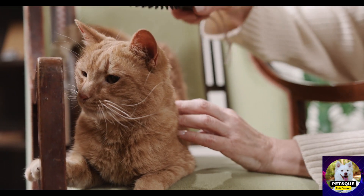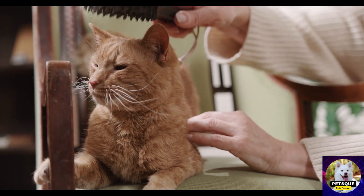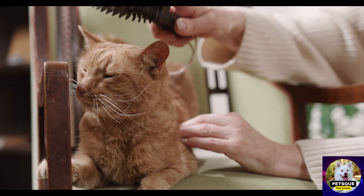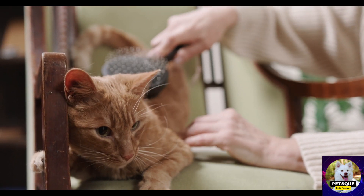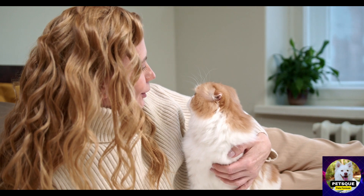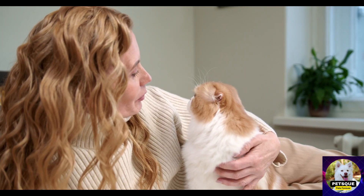Chapter 4: The Royal Treatment — Spa-Like Grooming for Cats. Creating a calm and soothing grooming environment, massaging techniques to relax and de-stress your cat, incorporating aromatherapy and soothing music during grooming, the art of a luxurious cat bath, and adding finishing touches with bows, bandanas, and other stylish accessories.